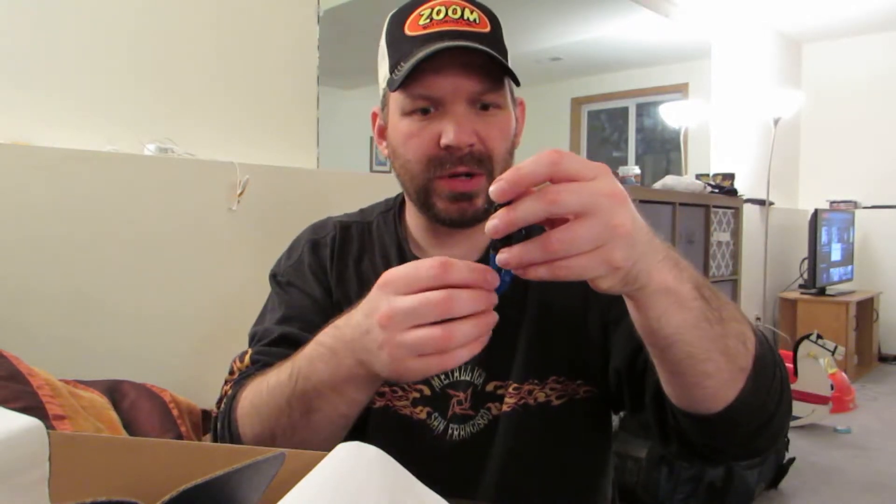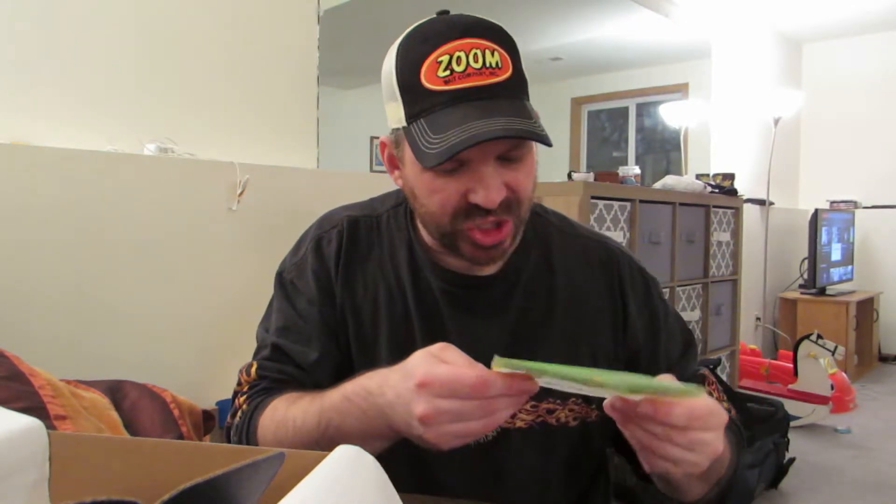I was always a fan of Mr. Twister back in the day when I was younger — that's the only worms I would buy, the ribbon tail or curly tail worms. I'm glad to see Lucky Tackle Box partnered up with them and threw these in there. These look like pretty good baits — more of a finesse bait, smaller. These are four-inch Buzz Bugs in assorted colors. I will definitely try these out — some real good colors. The black and blues, june bug, black with red flake, watermelon with red flake — just perfect.